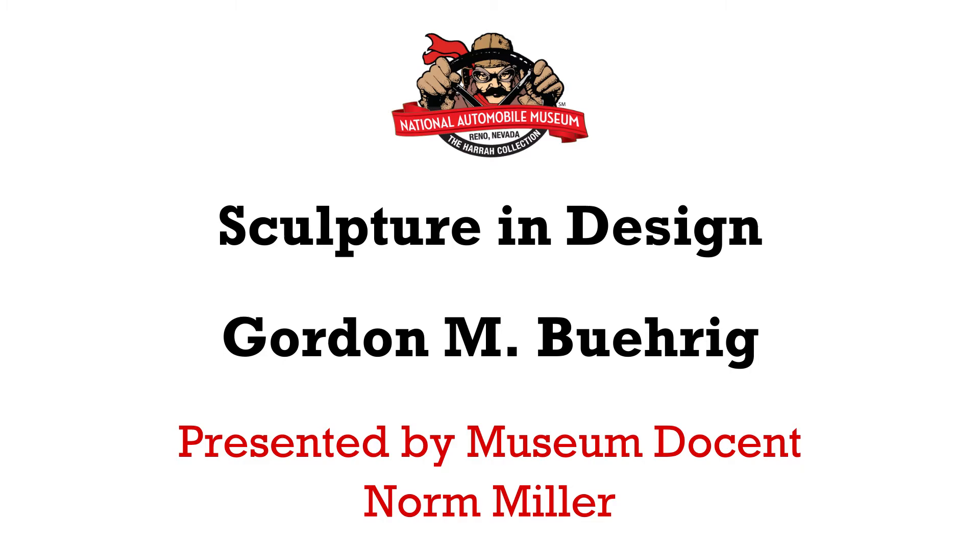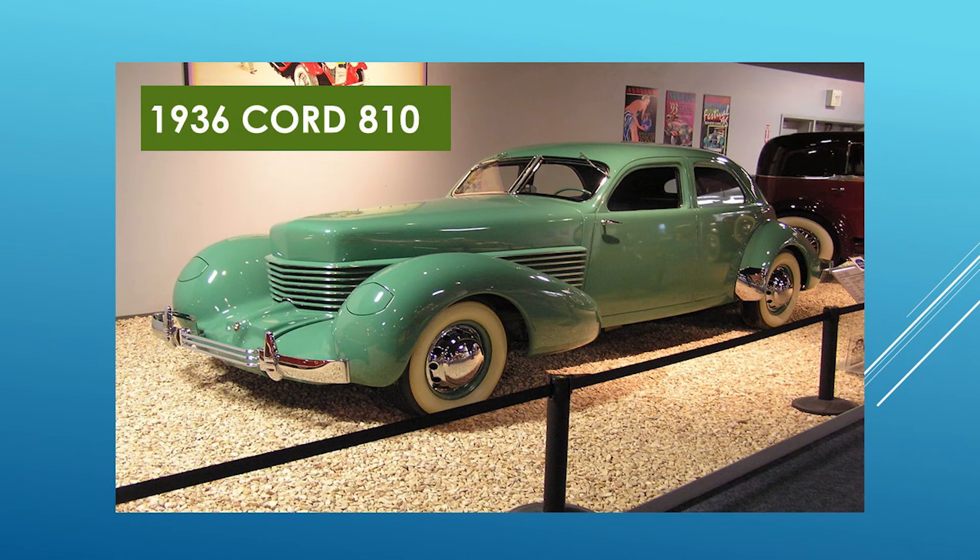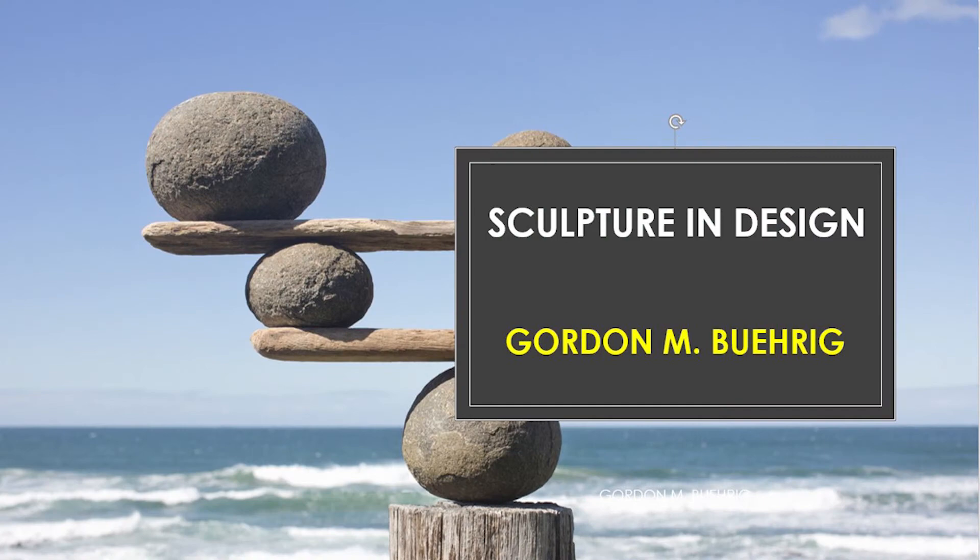Today we're talking about another designer of a car that's in this museum — a car that is so amazing in design that I can hardly ever walk by without stopping to admire it. That car is the 1936 Cord 810, designed by Gordon Buehrig. Today we're going to take a look at the life of Gordon Buehrig and his work on the Cord automobile.